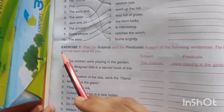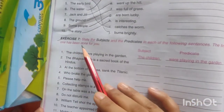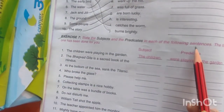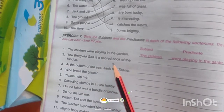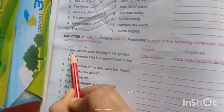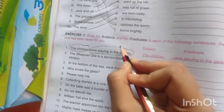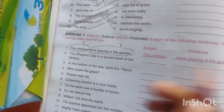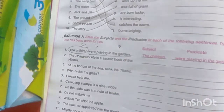Now let's move to the next exercise. Your homework — you have to complete this. Exercise 7: State the subjects and predicates in each of the following sentences. The first has been done for you. So you have to tell the subject and predicate. In the first one, 'the children' is the subject and 'playing in the garden' is the predicate. I will underline the predicate part and circle the subject part.